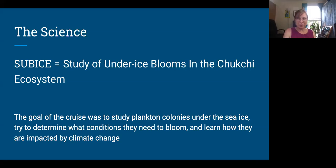The name of the cruise was SUBICE — Study of Under Ice Blooms in the Chukchi Ecosystem. I really wonder how long scientists spend making their acronyms spell something relevant. The goal was to study plankton colonies under the ice and try to determine what conditions cause these under-ice blooms to happen and whether this is related to climate change or is just a natural phenomenon that's been occurring for a long time.